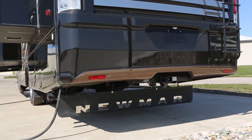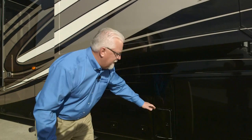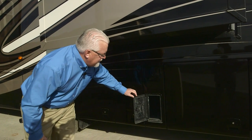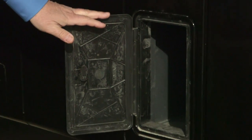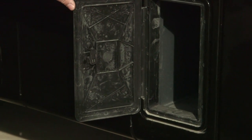The Newmar Tow Guard takes care of protecting the front of your car, boat, or whatever you happen to be towing behind the vehicle. As you come around to the driver's side, another new feature this year on the 2017 Canyon Star is the sewage hose holder. This gives you a nice compartment for that to be stored, and it's very deep so you can put a very long hose in there.